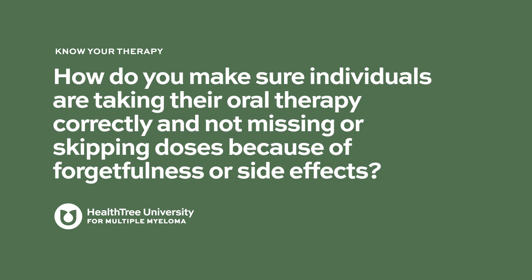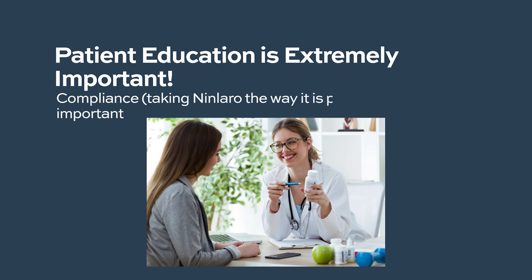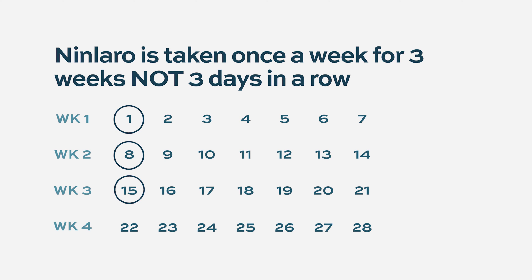How do you make sure individuals are taking their oral therapy correctly and not missing doses due to forgetfulness or side effects? Patient education is paramount, and compliance is very important. Ninlaro must be taken once a week — not three days in a row. It is one pill once a week for three weeks, with the fourth week as a break. It is recommended to take the medication at around the same time each week to make it a habit.